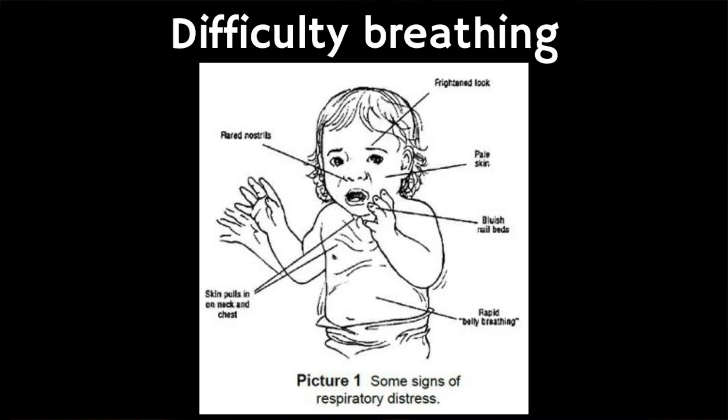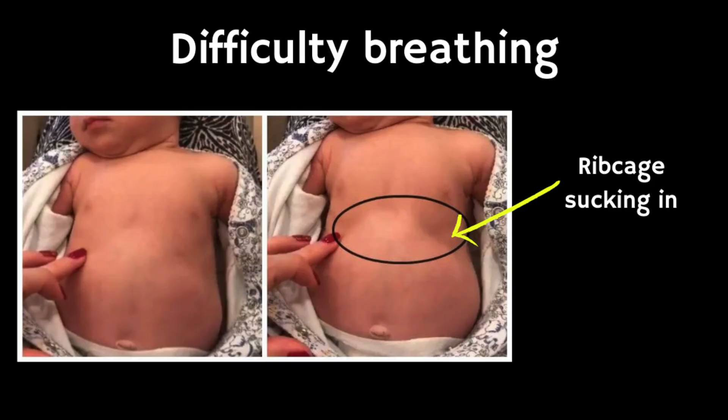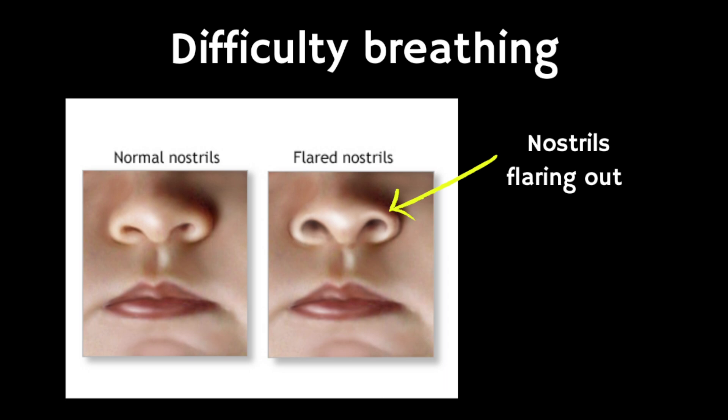Look out for difficulty breathing — for example, you might notice grunting noises, their stomach sucking under their rib cage, or their nostrils flaring out. They may also have breathlessness, or they might be breathing very fast or working hard to breathe.